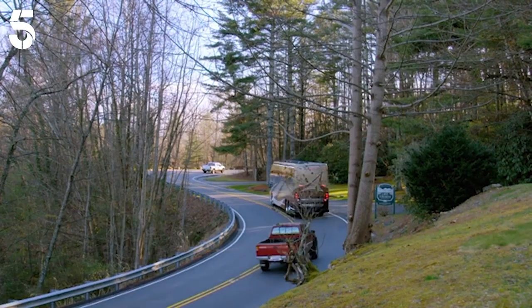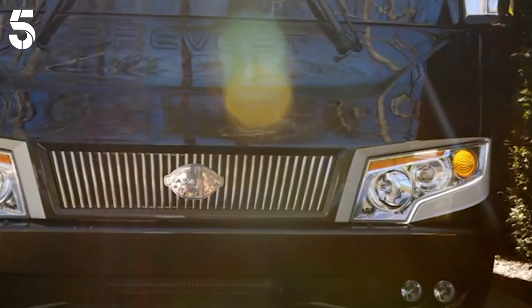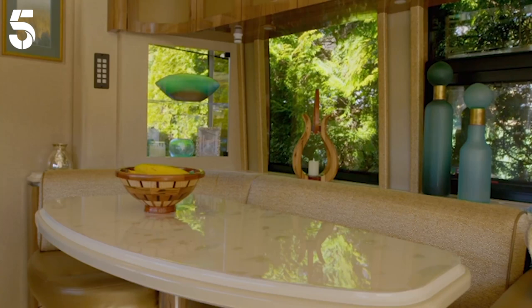We've put so far 20,000 miles on it. This motorhome is everything that we could want — this is the one for us. Come on, then. Give us the tour. Welcome to the living room of the Rolling Ritz.